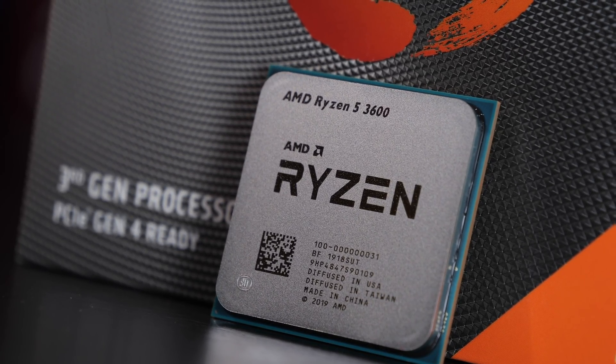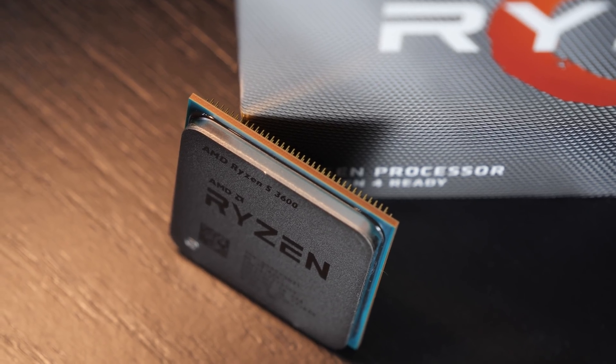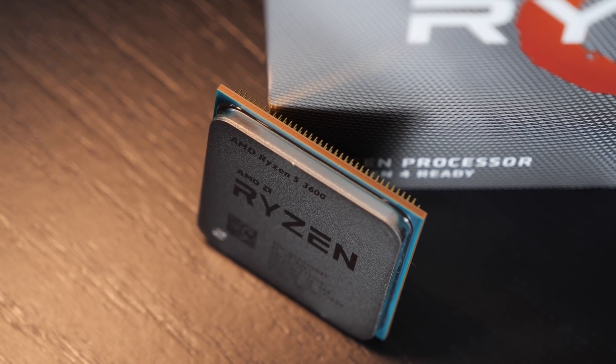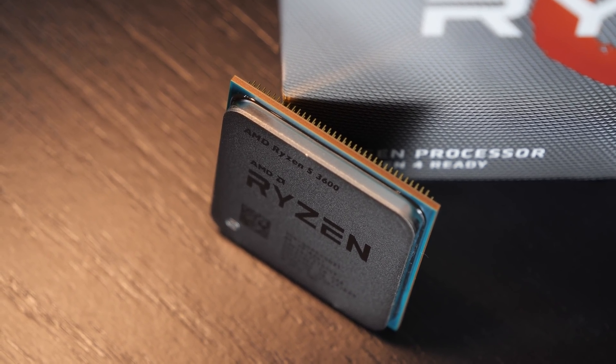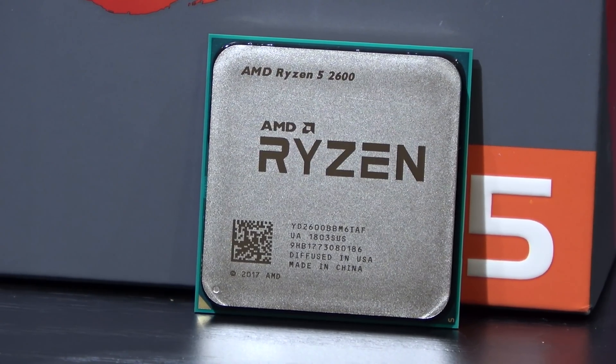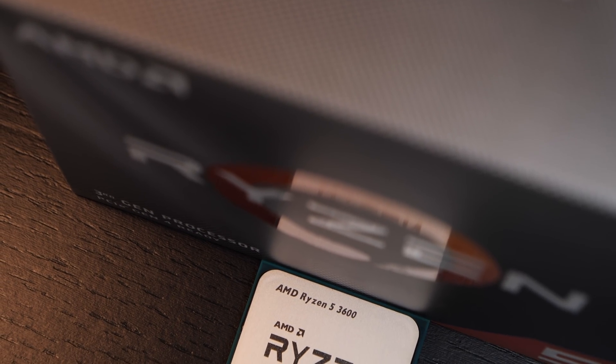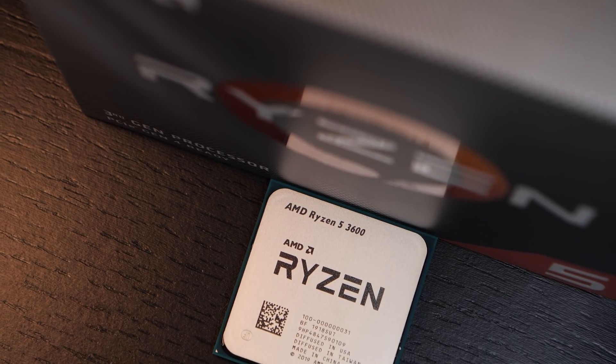One shouldn't necessarily be ignoring the used market for even better price-to-performance deals. And secondly, previous-gen hardware can turn out to be super attractive in terms of pricing — just look at second-gen Ryzen. But that can be said over and over again, which is why I prefer to stick to the latest, new stuff for my reviews.